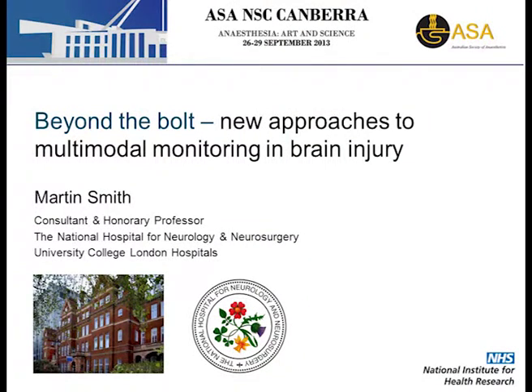Professor Martin Smith is a neuroanesthetist and neurointensivist in London. He is Director of Neurosurgical Critical Care Services at the National Hospital for Neurology and Neurosurgery, University College London Hospitals, and Honorary Professor at UCL. He is a Senior Fellow at the UCL Biomedical Research Centre. His interests include the monitoring and management of acute brain injury. Today he will discuss Beyond the Bolt: New Approaches to Multimodal Monitoring in Brain Injury.